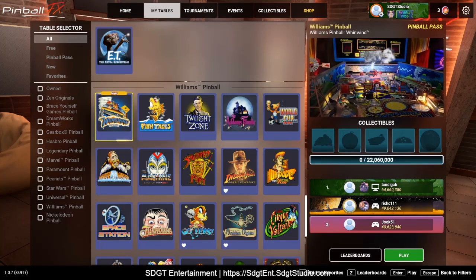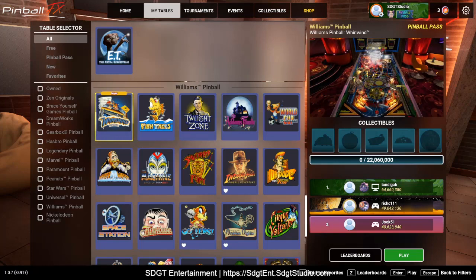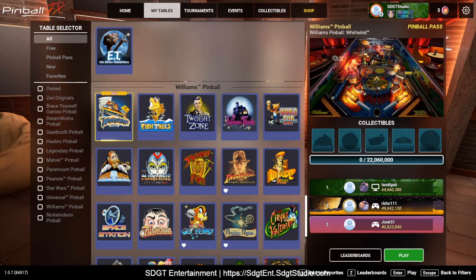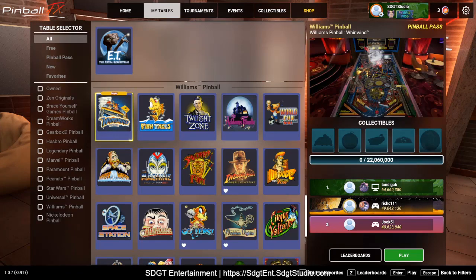So today the Pinball FX Showcase table will be Williams Pinball Whirlwind. Let's check it out, see if you guys like it. I'll give it my thoughts at the wrap-up.